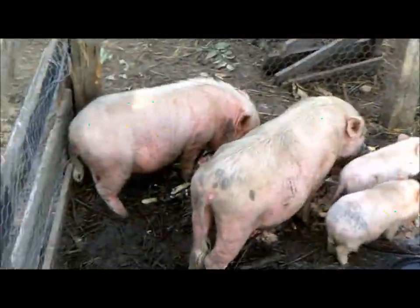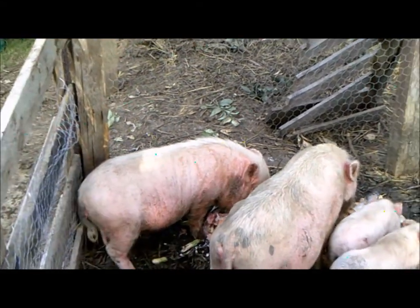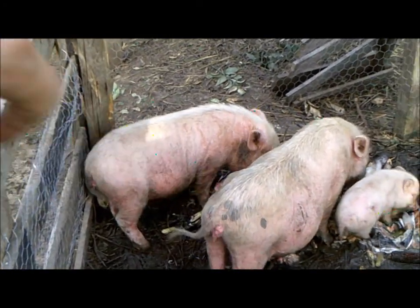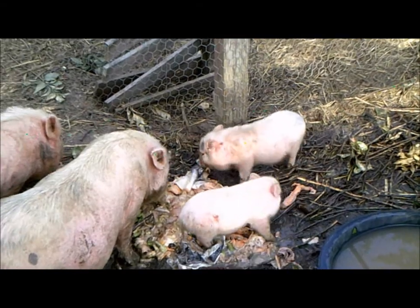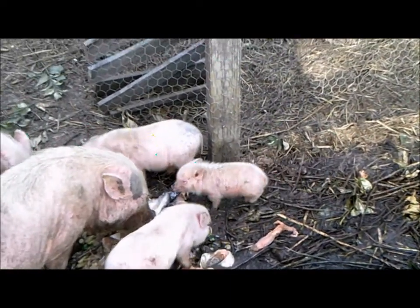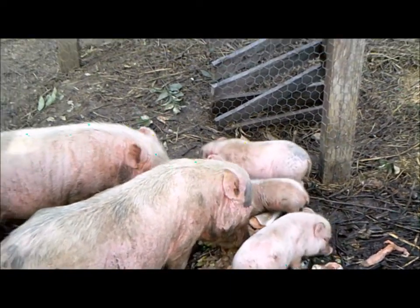We also have pigs. Those two are females and they are adults. The one on the right just had piglets — she had five. There are two right there and there's the runt down there. You can see how big they are; they are about seven weeks old and they are already sold. You can see the runt is so much smaller than the other ones — it's about half the size.